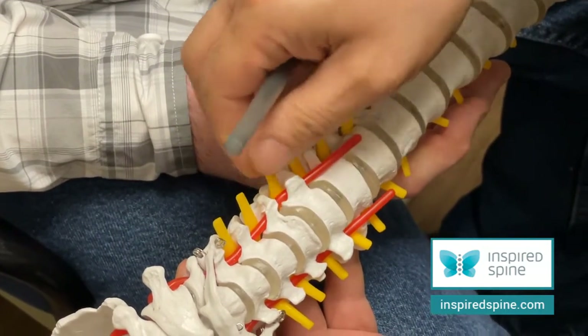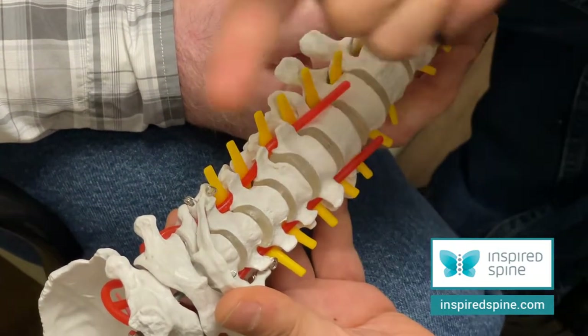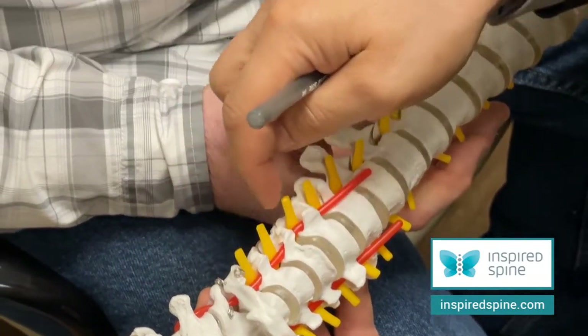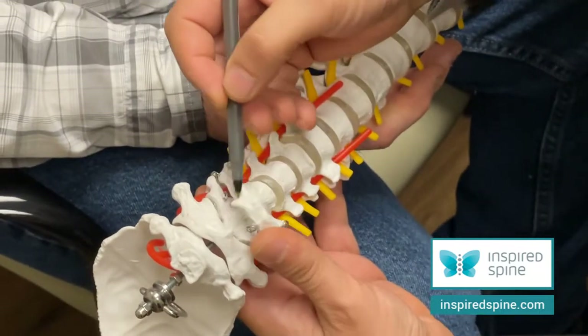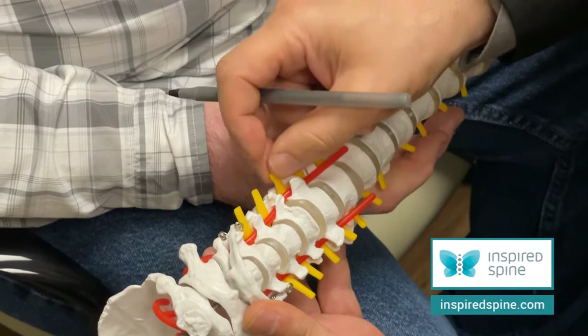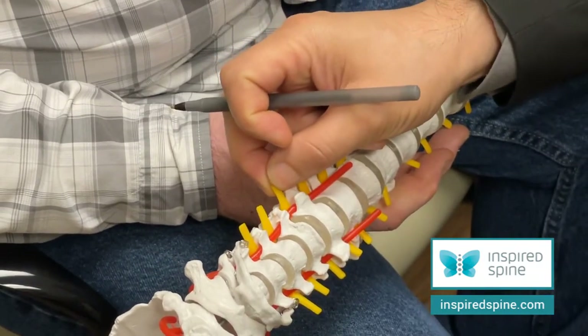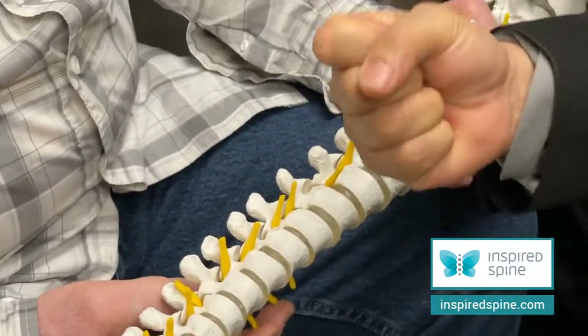These are the nerve roots that are going out — every single one goes to a certain place. Specifically, these three fingers are C6. This is the bone, and C6 is the one that comes between the 5 and 6. This goes to this finger and as well some muscle, especially grip is involved.